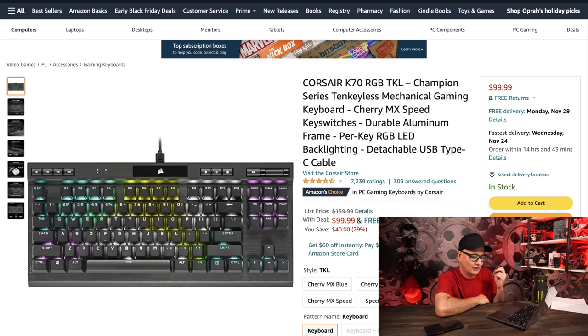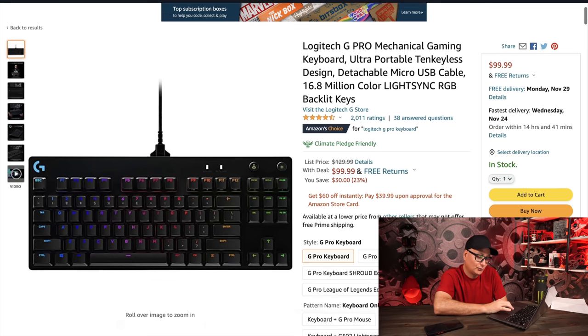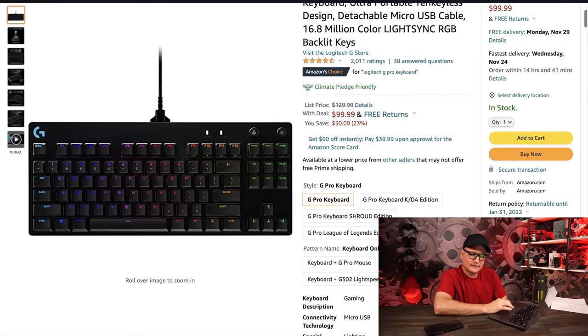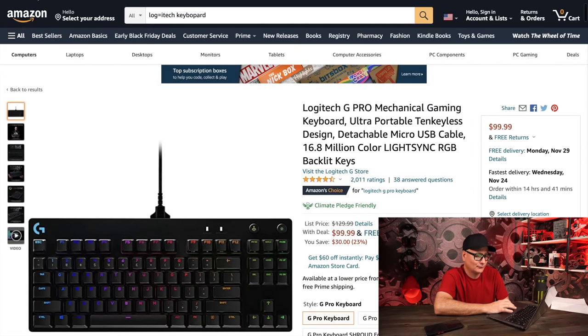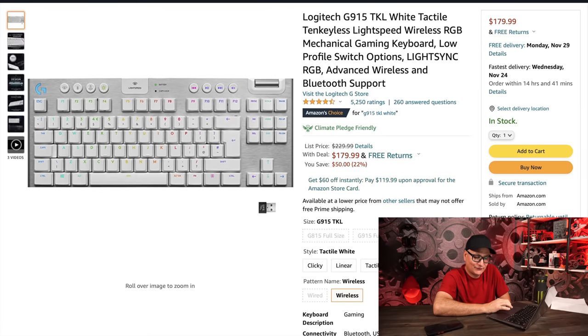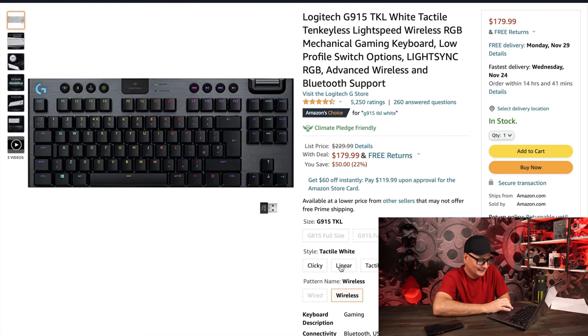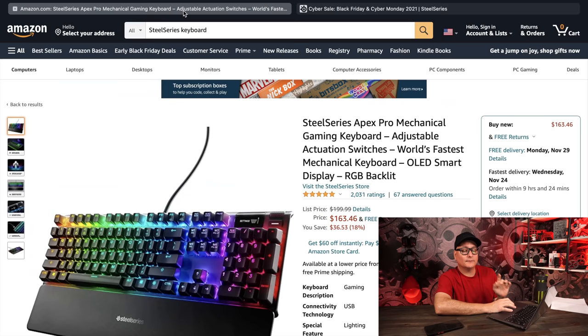Looking at Logitech keyboards — the Logitech G Pro is on sale for $100 from $130. This is not the hot-swap version; that one is sold straight through Logitech's website and isn't on sale. It's an awesome keyboard and I really like it, but the hot-swap version is a bit cooler. The Logitech G915 TKL — I stinking love this keyboard. The white version looks great; they have different switch variants. At $180 across the board, it's a premium wireless low-profile board.